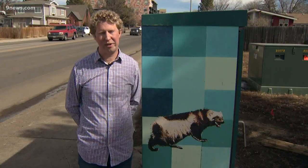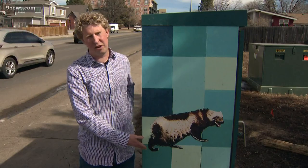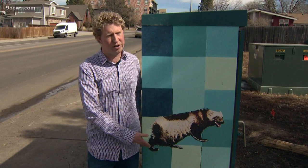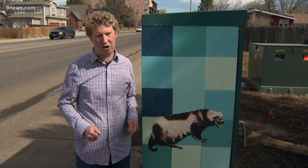My name's Andrew Woodward, and I'm an artist living here in Denver, Colorado. This is my series of electric boxes called 50 State Animals. And when all 50 are up, there will actually be 51 up, because I also did a painting of the American bald eagle.